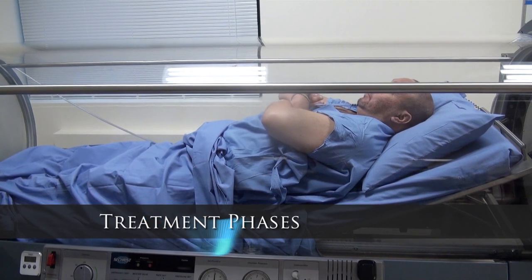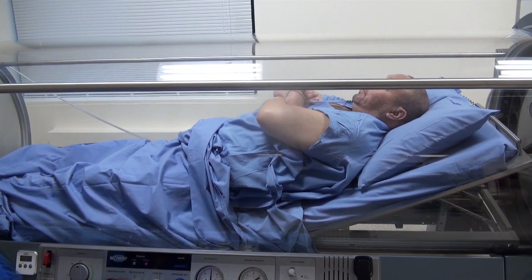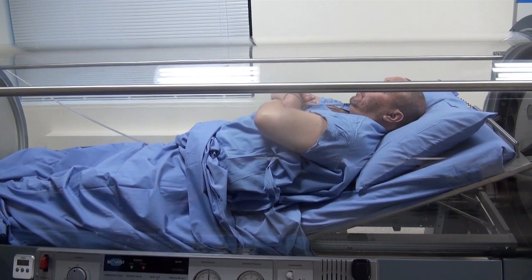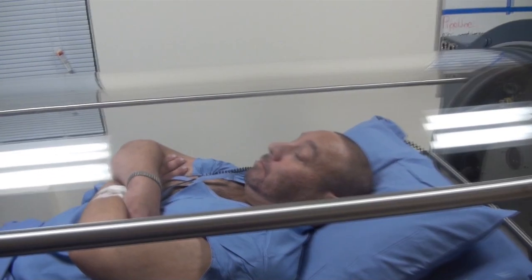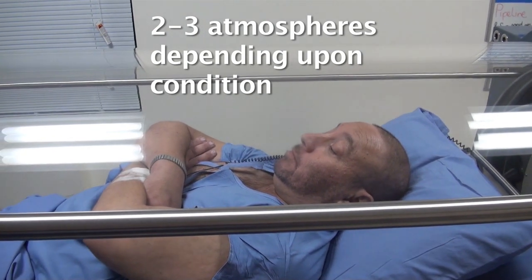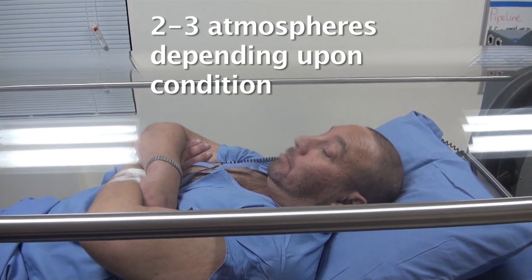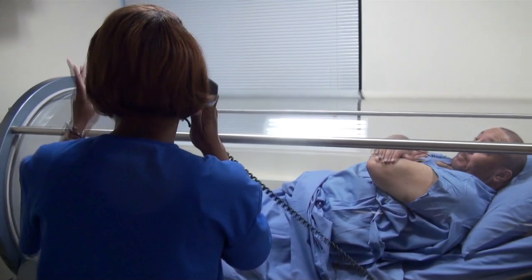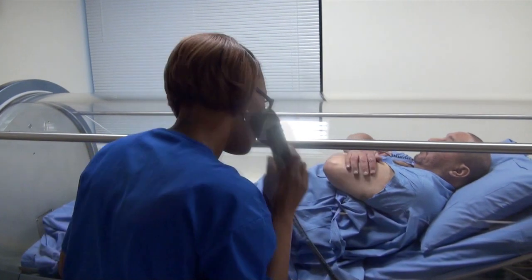The first phase of the treatment session is called compression and lasts about 10 minutes. During this phase, the pressure within the chamber is very slowly increased from normal atmospheric pressure to the higher prescribed pressure level. During this phase, the patient will experience sensations in the ear similar to what is felt in an airplane or during a ride down a mountain. The HBOT technician will coach the patient in the use of various techniques that will help to equalize ear pressure with that in the chamber.